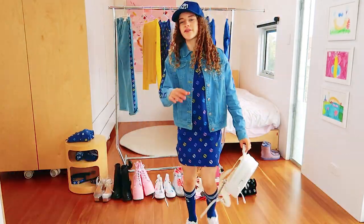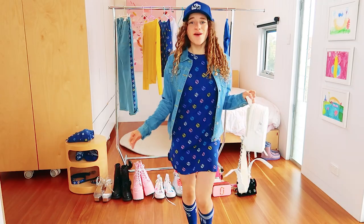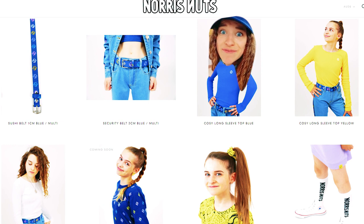How to style the denim range. Hello, Fashion Styles. Today on Save the Styles, we'll be working out how to style the new Norris Nuts Fashion blue denim range.